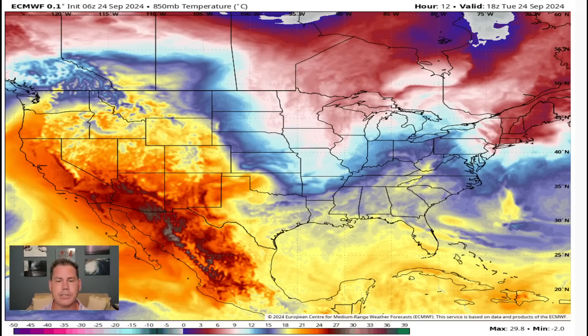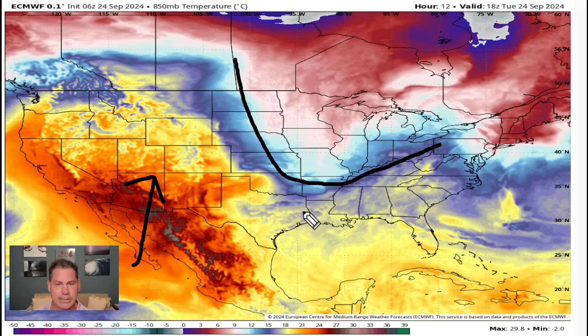We've got another ridge of high pressure that's building in for a good part of the west and much of the desert southwest. The cooler anomalies are into your central and eastern two-thirds, complements of that vorticity I showed you — that's actually bringing a series of cool fronts. We have another one that's going to be coming on the backside, a reinforcing shot of some cooler, fall-like air in spots.